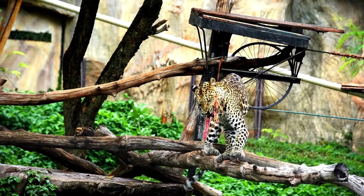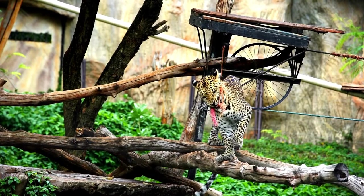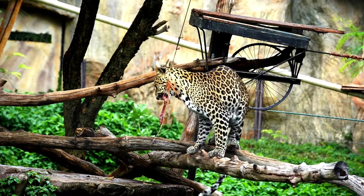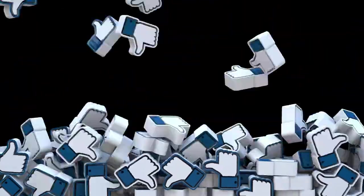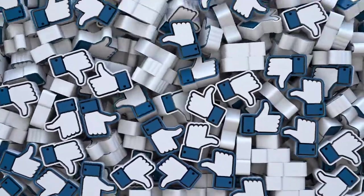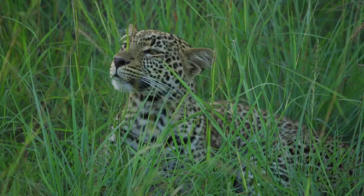Did you learn anything from this video? Please leave a comment below. As always, if you loved the video give it a thumbs up, share with your friends, and subscribe if you haven't already. Thanks for watching, see you in another video.